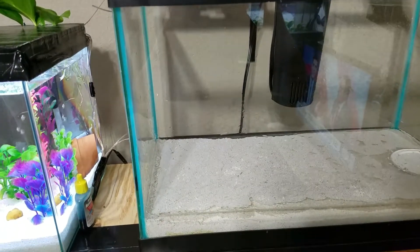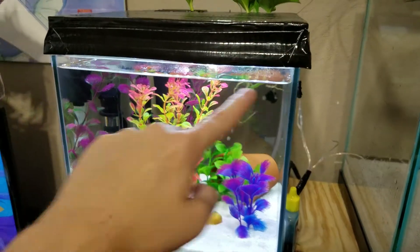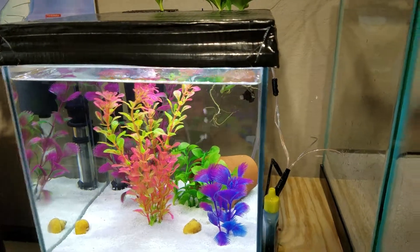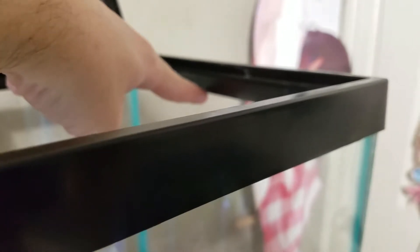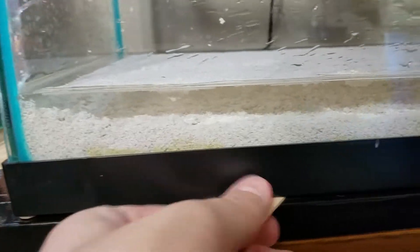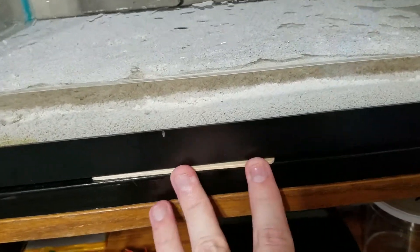I'm a little OCD about things being level. This other tank's water line isn't exactly level but it's off by so little it doesn't bother me. But when I had this tank originally set up, one side would fill all the way and the other side's water line would be noticeably lower. So I decided to put some little shims here — I just want to know: is this safe for a 10-gallon tank, or should I put extra shims in between to help distribute the weight?